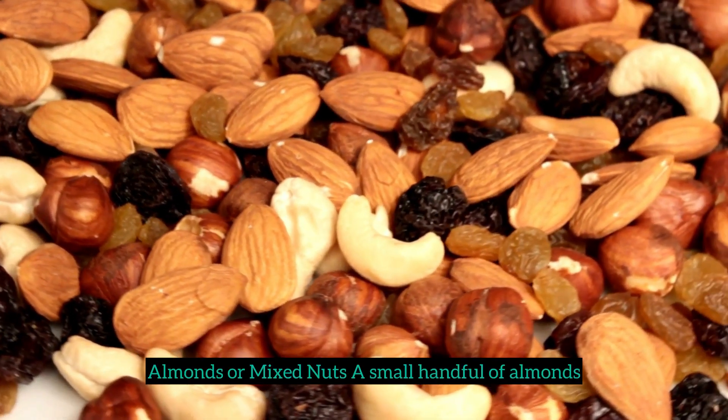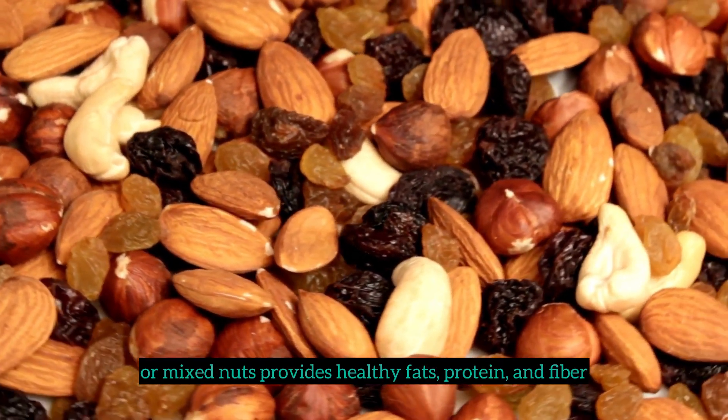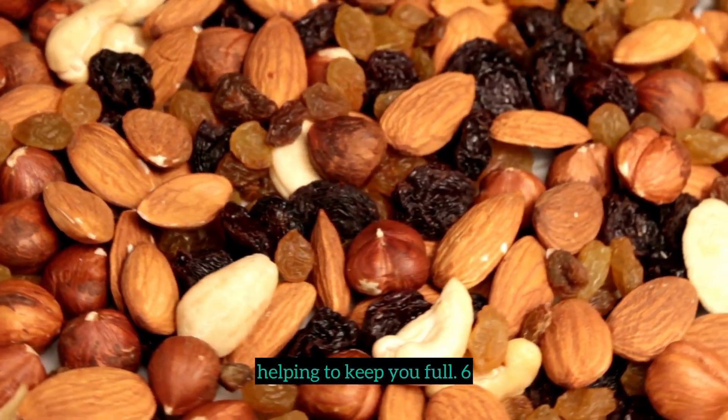5. Almonds or mixed nuts. A small handful of almonds or mixed nuts provides healthy fats, protein, and fiber, helping to keep you full.